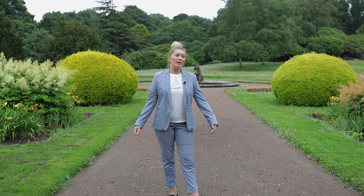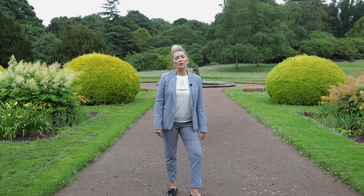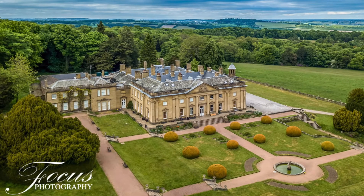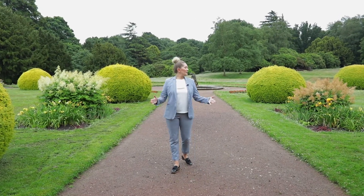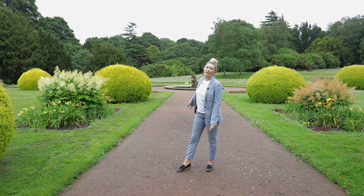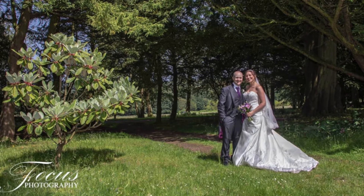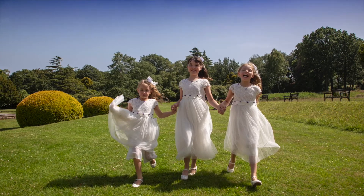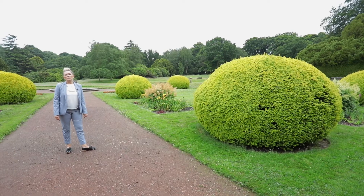Here I am in the grounds of Wortley Hall. Wortley Hall is set in 26 acres of formal gardens and woodland, so we've got absolutely tons of photo opportunities after your ceremony. As you can see, this is the formal garden area, but we do have beautiful woodland through here as well. To my left, up at the top, we have a lake with little ducks on it, and there's an area with a beautiful old oak tree as well.